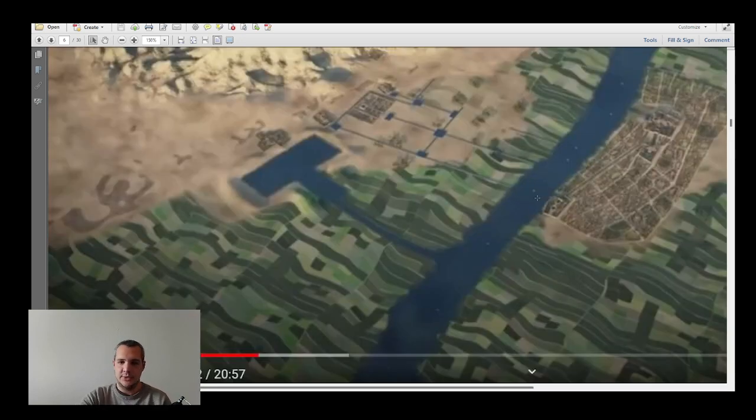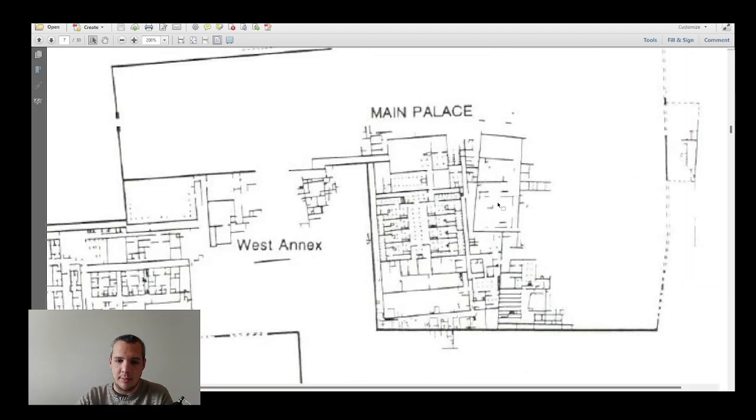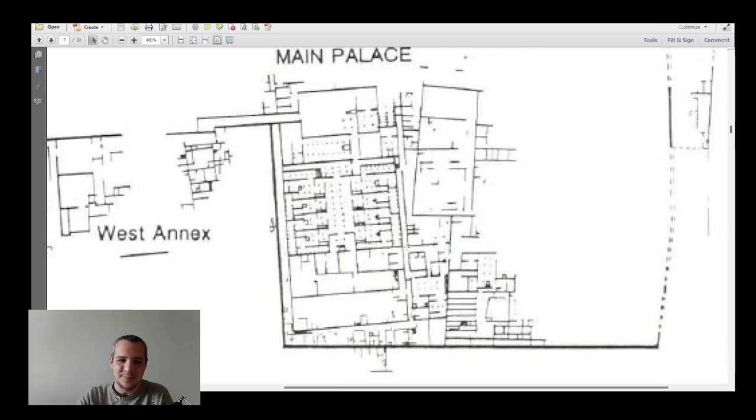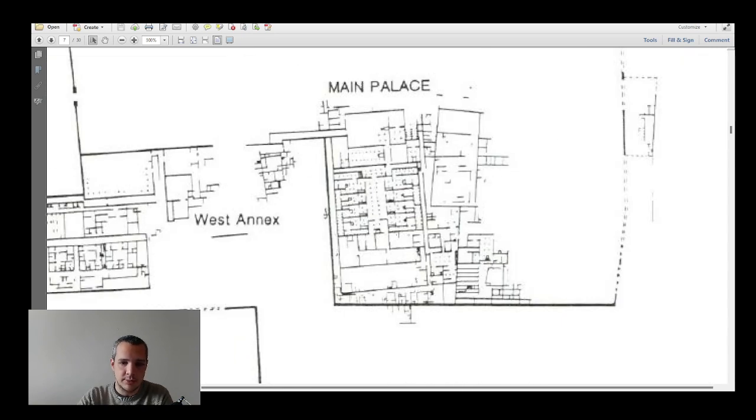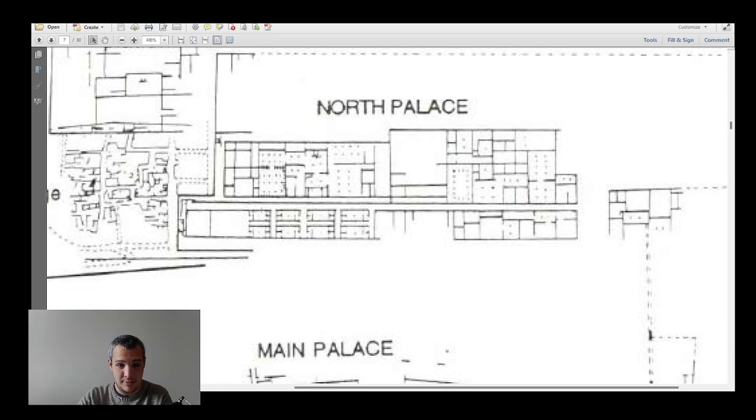This is what's left of the Malkata Palace. As we've already learned from previous palaces — the Bubastis Palace of the Middle Kingdom and the Deir el-Ballas Palace of the 17th/18th dynasty — not much survives. What we have is: first, the main palace of Amenhotep III where he was living. We also have a North Palace, which was the queen's residence — she lived separately.